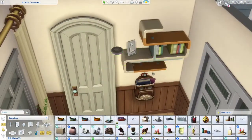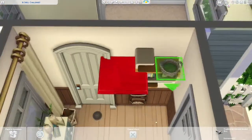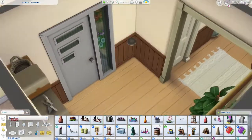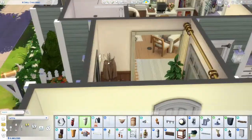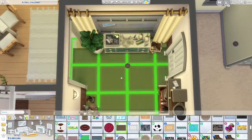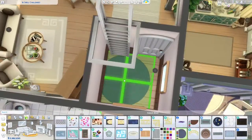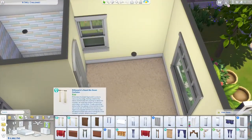Here we have this little hallway area — it's not big at all, but it does have a different door, a window, and just some things. The shoe rack is technically functional if you have Snowy Escape, and the umbrella stand of course, but otherwise I don't think anything else in there is functional.